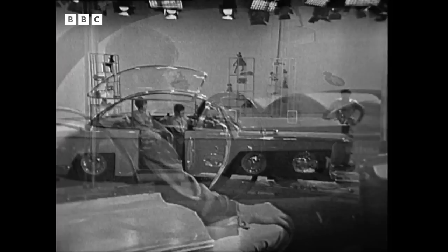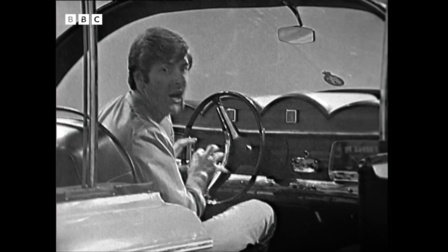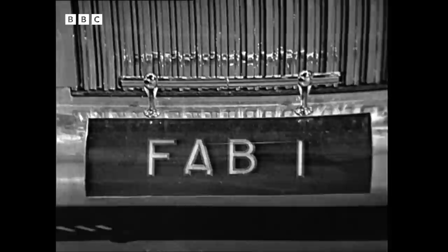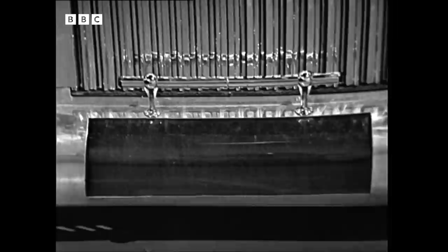The driver sits here in the middle of the front, and as well as having all the controls at his fingertips that he needs to actually drive the car, he also has several other odd controls which control all the gimmicks on the car. For instance, this switch here controls the front number plates, which can be revolved — and there they go — just like on the James Bond car we had in the studio a little while ago, and they can be very handy indeed if you're in a chase.